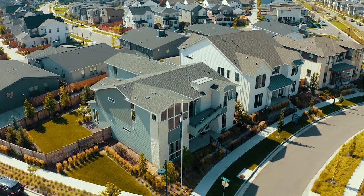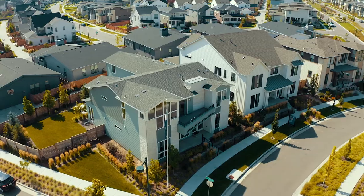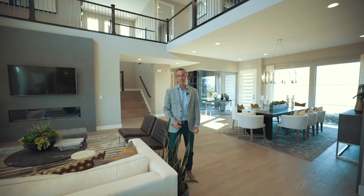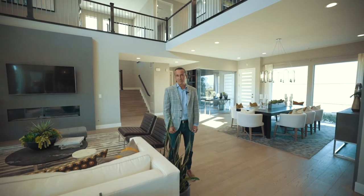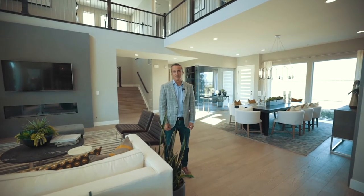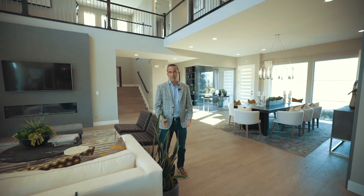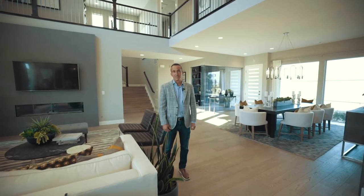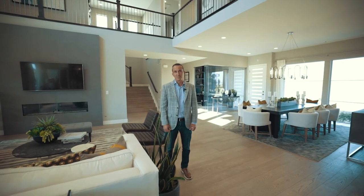Some clients like to focus on the largest lot possible, fronting the largest amount of open space. Some clients want to be near a fun amenity like a local pool, some want walkability to retail, or some clients want to pick out the best value lot so they can allocate their money towards finishes like the kitchen or master bathroom.